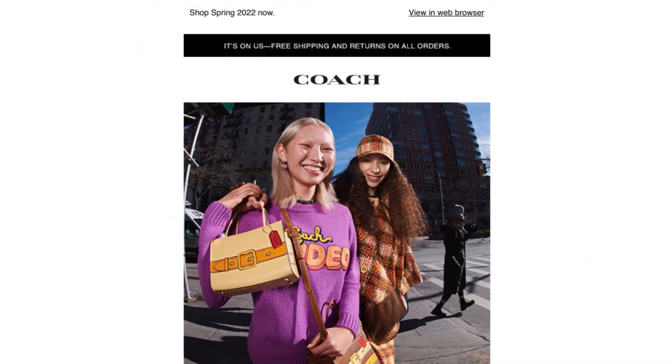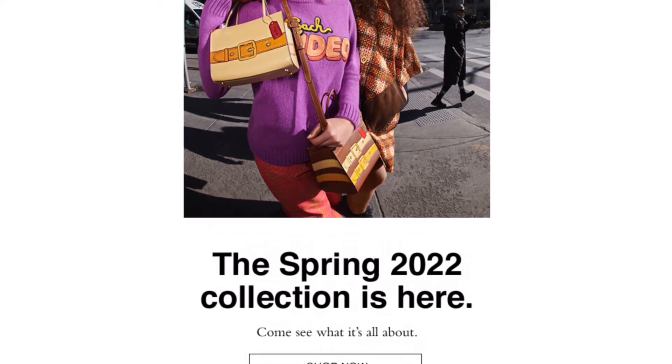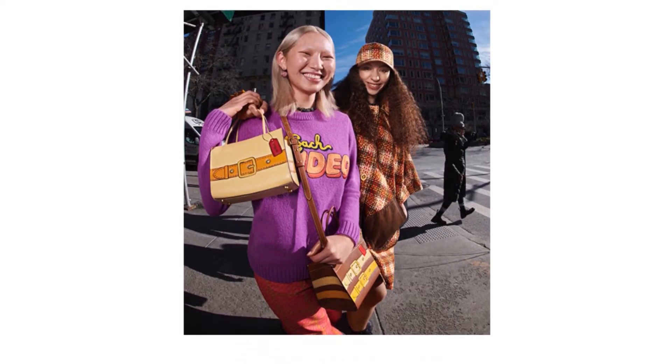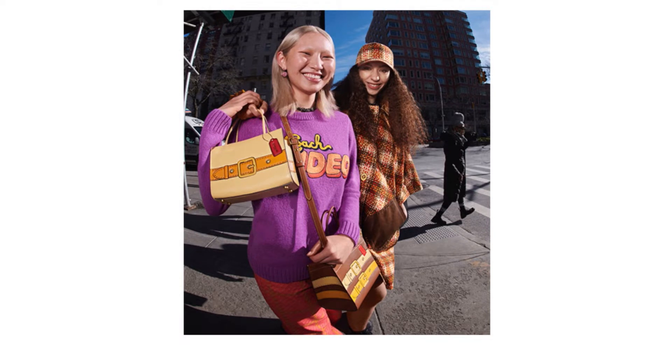I got an email from Coach Brighton early this morning about their new Spring 2022 collection. There are some really nice pieces here. I'm really loving crossbody still - that's my thing right now, so anything that has a top handle and can be converted to a crossbody. I'm excited to see that these versions up top have feet at the bottom, which is nice.